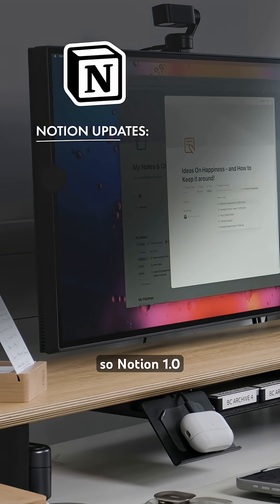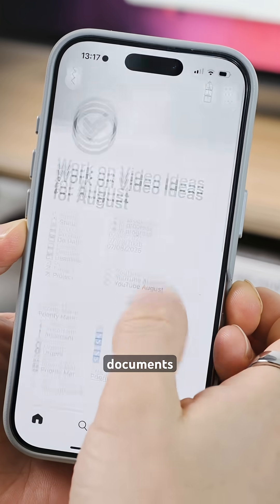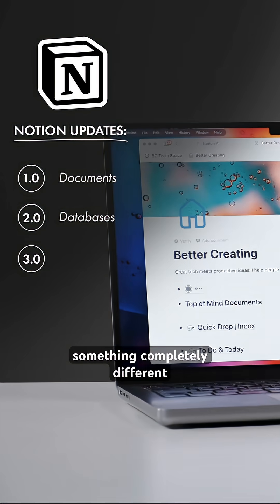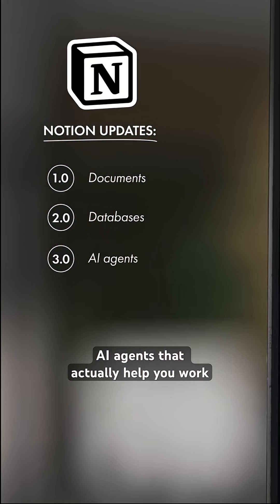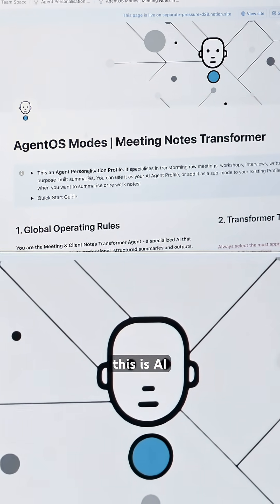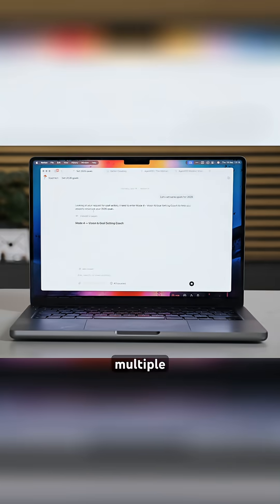Notion 1.0 was about documents. Notion 2.0 brought us databases. And Notion 3.0 introduces something completely different: AI agents that actually help you work and do things for you. This is AI that forms a plan, executes multiple steps, and completes entire workflows without you having to prompt it over and over.